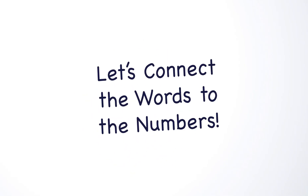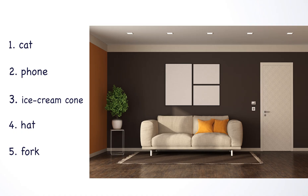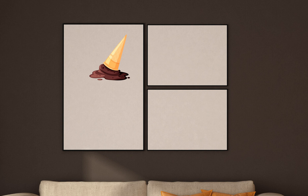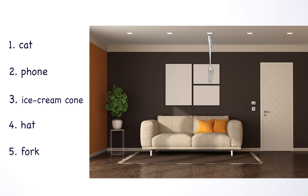Now that we know what our numbers are in the room, we can hook the words to the numbers. Our number one is a cat — can you imagine a cat sitting right inside that plant stand? I hope he doesn't knock it over. For number two, I will imagine that someone dropped their phone right between the two legs of the couch. For number three, I will visualize that someone threw their ice cream cone into that picture on the wall. For number four, I will imagine a hat right on top of that pillow. For number five, I see a fork coming out of one of those lights.